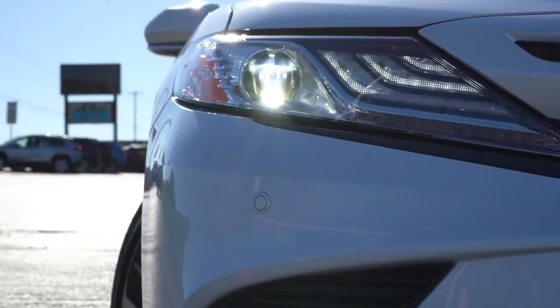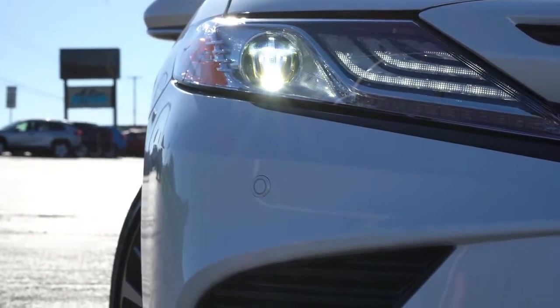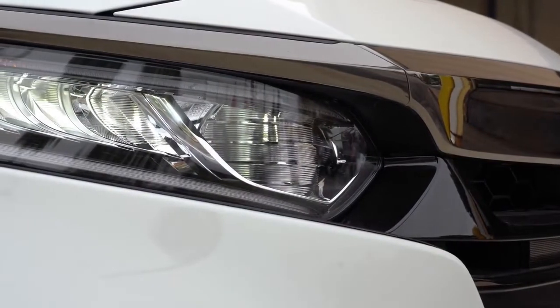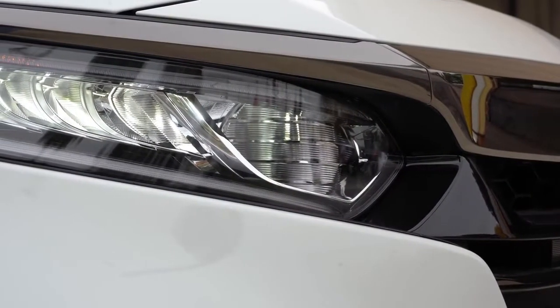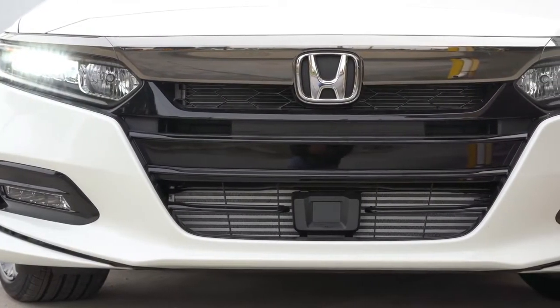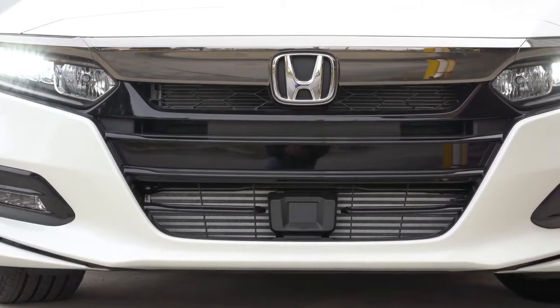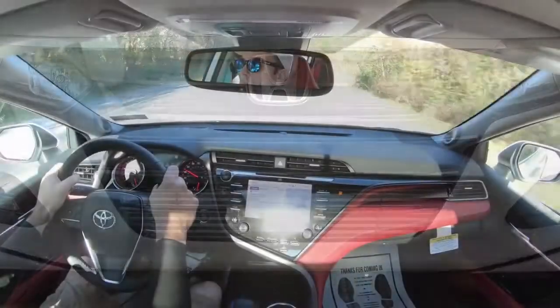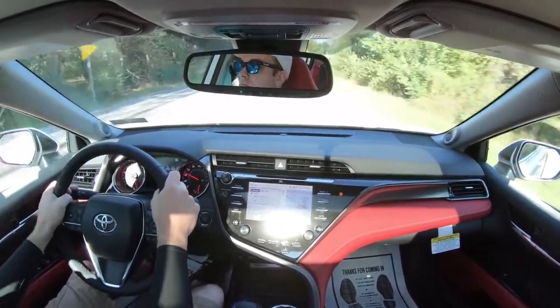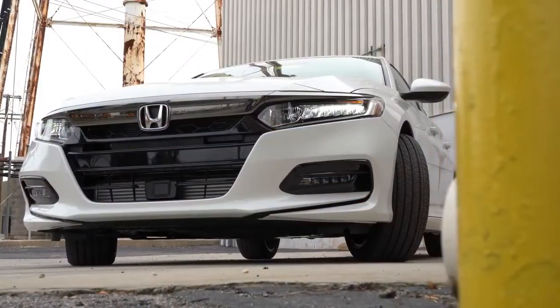Before anyone says I'm all about Toyota products — I'm not. I've owned four or five Hondas and have yet to own a Toyota car. I've also sold Hondas as a car salesman back in the day. I am being completely fair and unbiased here, or at least that's what I'm trying to do. Anyway, let's move on to number four.